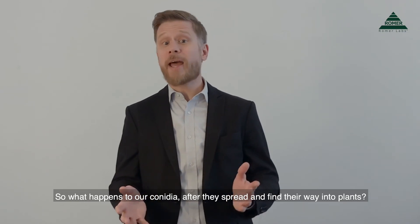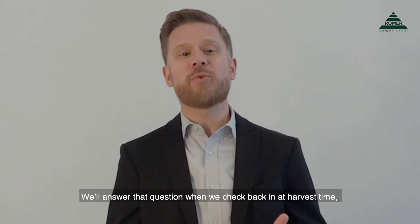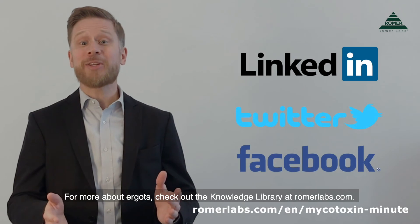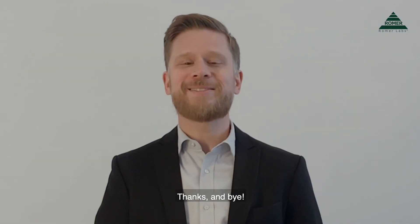So what happens to our conidia after they spread and find their way into plants? We'll answer that question when we check back in at harvest time, say in July or August or so. For more about ergots, check out the knowledge library at roamerlabs.com. Thanks and bye.